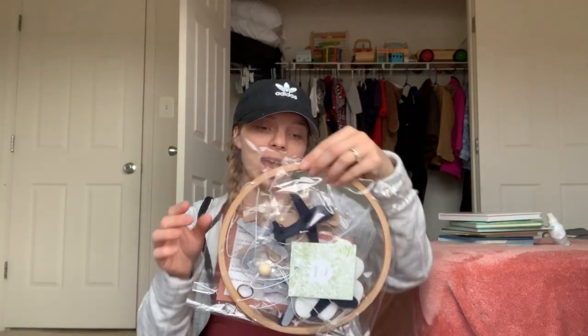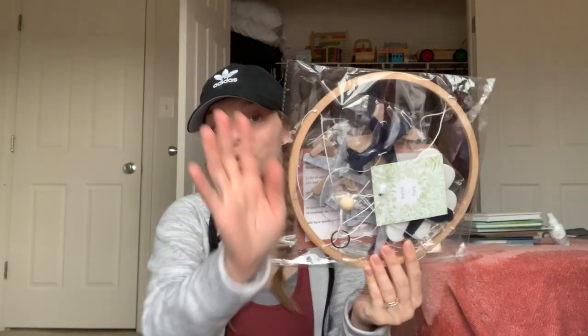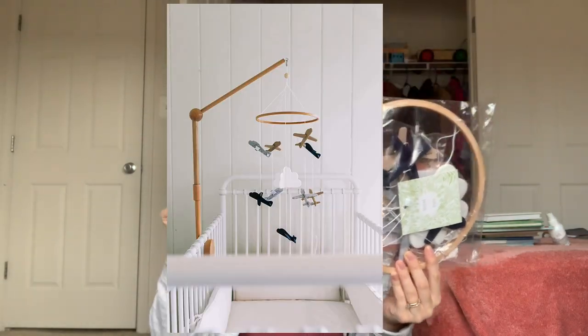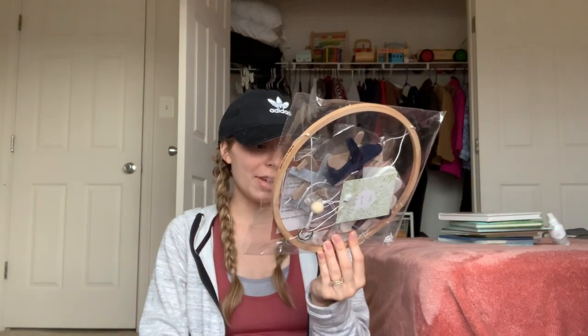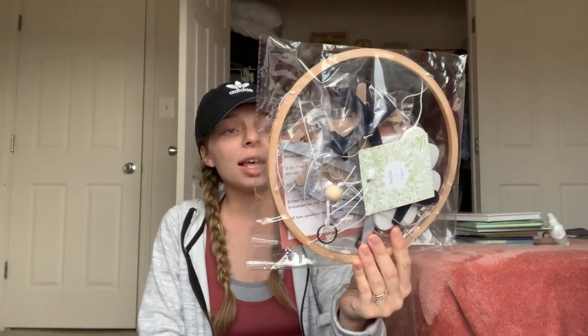He doesn't have a crib yet and won't until he's probably six months or older, but I did find this really cute mobile with airplanes and clouds. My husband is in the Air Force so it kind of makes sense. I don't really have a strict theme for his room — I prefer anything neutral — but I'll post a picture of what it looks like hanging. It's handmade by an adorable family and I just thought it was so cute. I think he will love it.